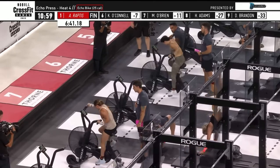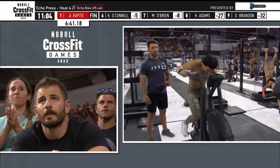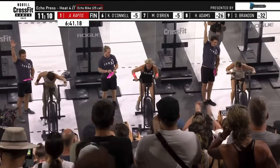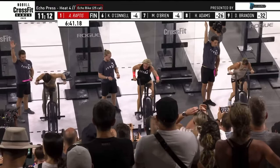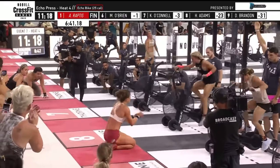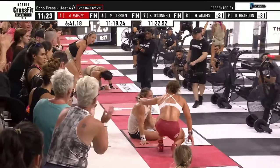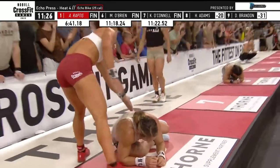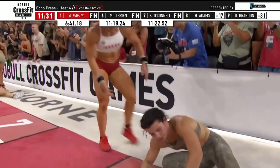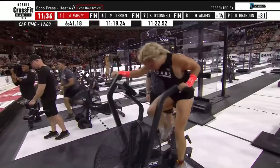O'Brien and O'Connell are on the screen — O'Brien at the top, O'Connell at the bottom. O'Brien is at 21 of the 25 calories. Hayley Adams is to the bank as well — good for Hayley to try to keep herself in the top five. O'Brien is done — she is across. Tia Toomey cheering on Chrissy O'Connell. Now O'Connell is done. So O'Brien is going to take 15th. O'Brien got past O'Connell — it's about working on weakness. Impressive walk at the end for O'Brien.